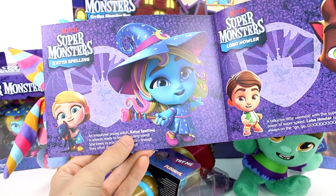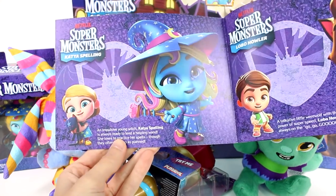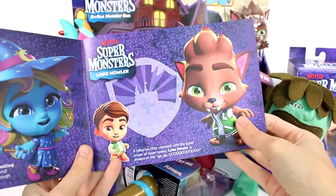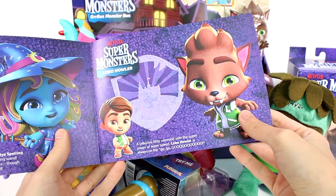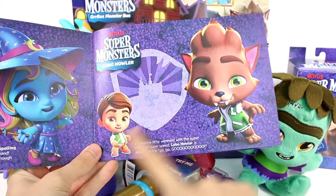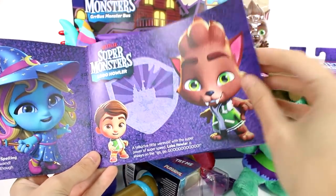An impulsive young witch, Katya's spelling is always ready to lend a helping wand. She loves to practice her spells, though they often don't go as planned. So that's her human form and her monster form. Now we have Lobo Howler - a talkative little werewolf with the superpower of super speed. Lobo Howler is always on the go. I love his little forms. They're all so cute, but I love the little werewolf form.